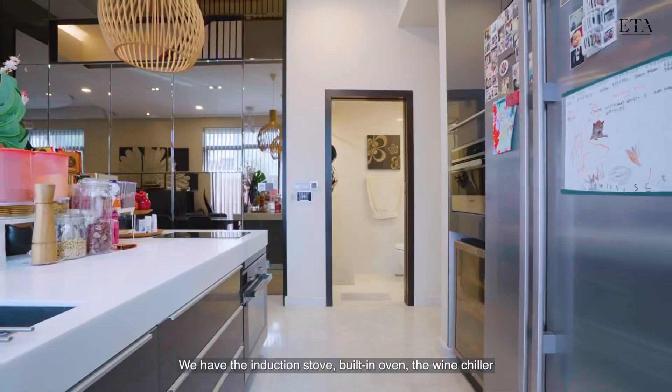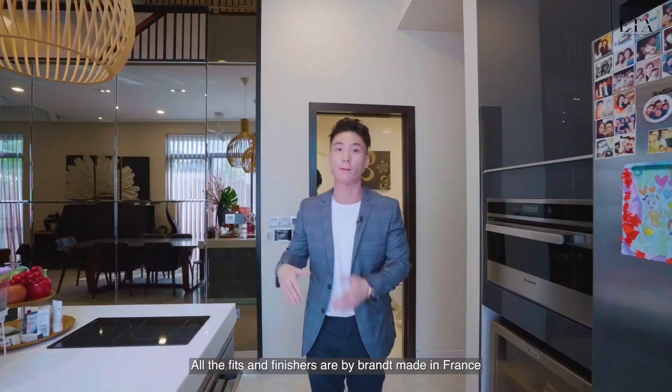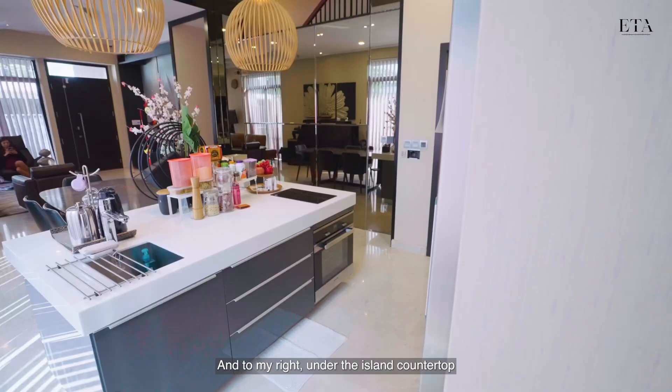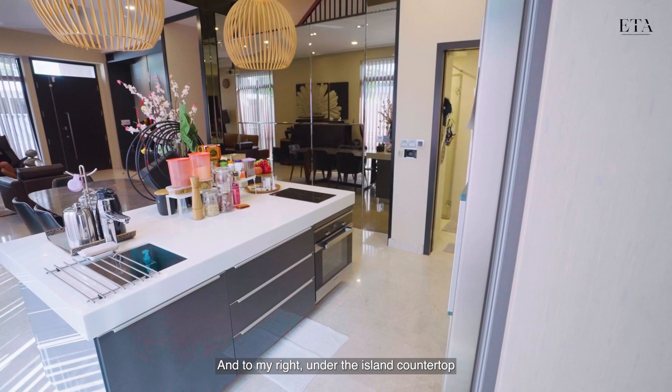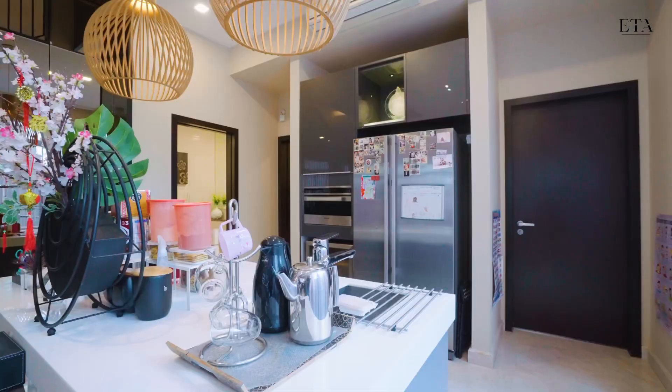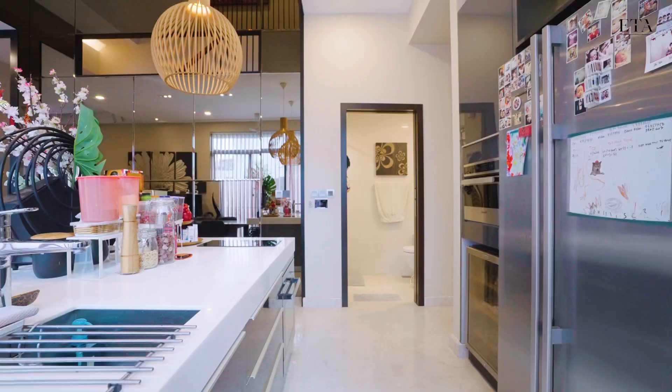Welcome to the dry kitchen. We have the induction stove, built-in oven, and wine chiller — all fits and finishes are by brands made in France, very good quality. To my left there is ample space to fit a big two-door fridge, and to my right under the island countertop we have additional storage space for your utensils, pots, and pans.